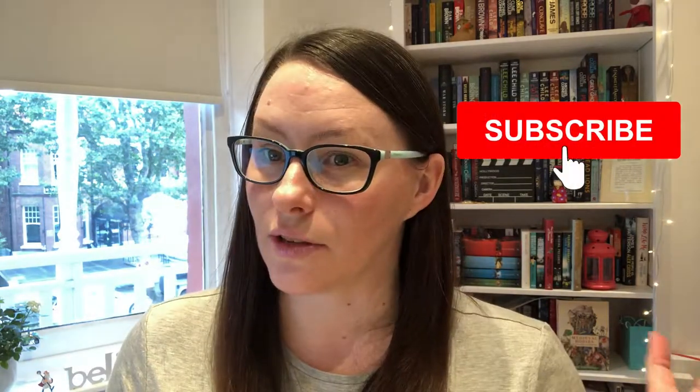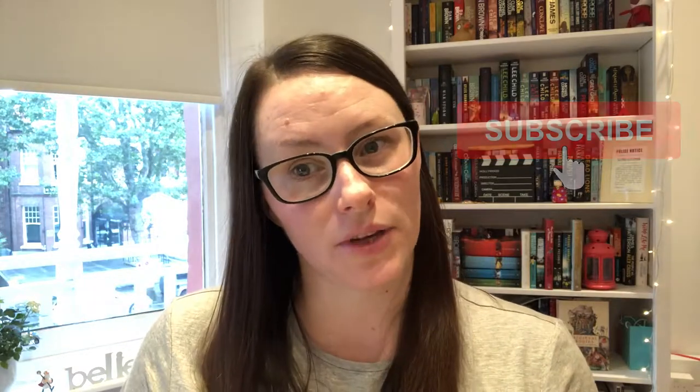Thank you for watching this. If you love this get ready with me writing chat style video, give it a thumbs up. And if you're new to this channel and want to be notified about more videos just like this, hit the subscribe button and I'll see you in my next video.